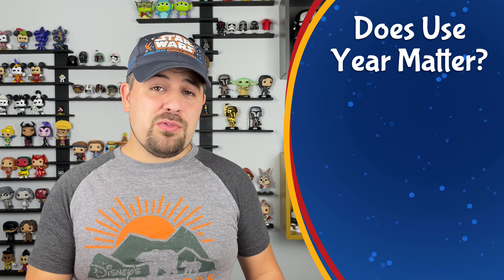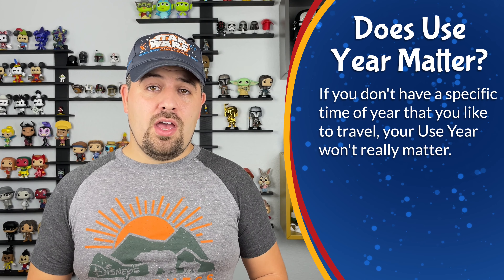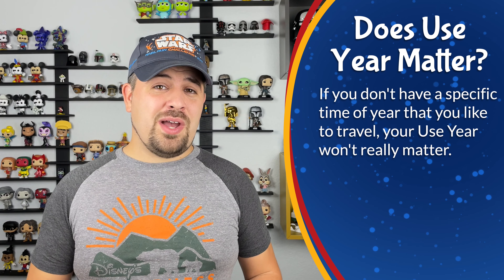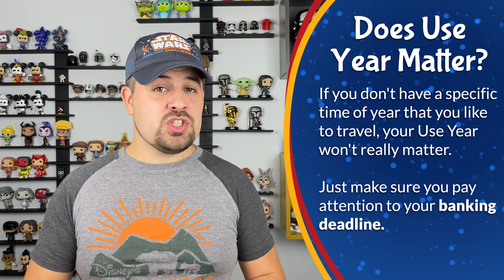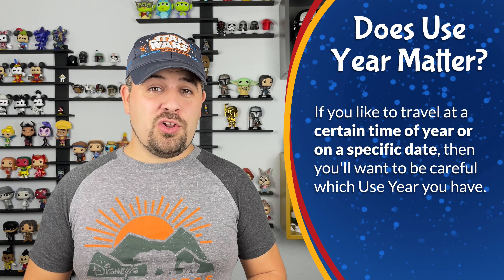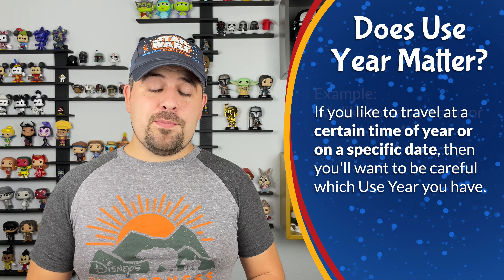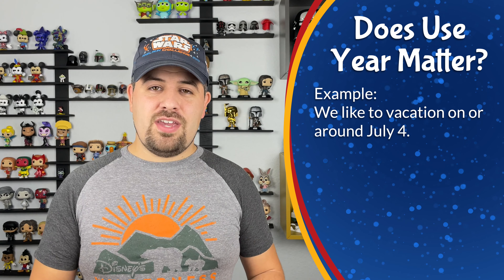You may be wondering why it even matters which use year you choose. If you travel throughout the year and don't have a set vacation time, it may not matter which use year you have. But if you tend to travel at a specific time of year, then you should take a close look at which use year you're getting. For our example, we typically vacation during the week of July 4th, and our June use year is a perfect choice for those who like to vacation around July 4th for a couple of different reasons.